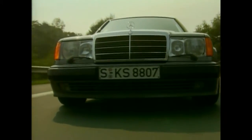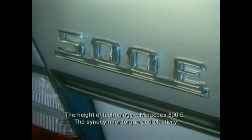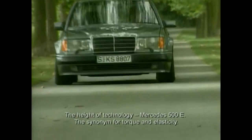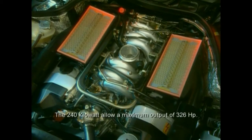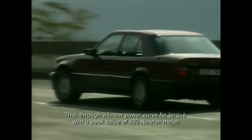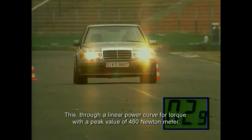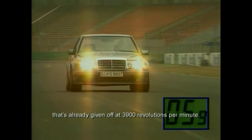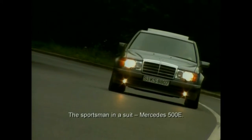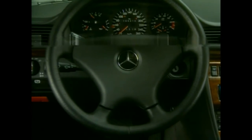The 500E, expensive at 140,000 marks, caused quite a stir in 1990. It is only recognizable by its charismatic front apron and broad fenders. The 240 kW delivers 326 PS. The E500 rolled off the production line 10,479 times at Porsche in Zuffenhausen.